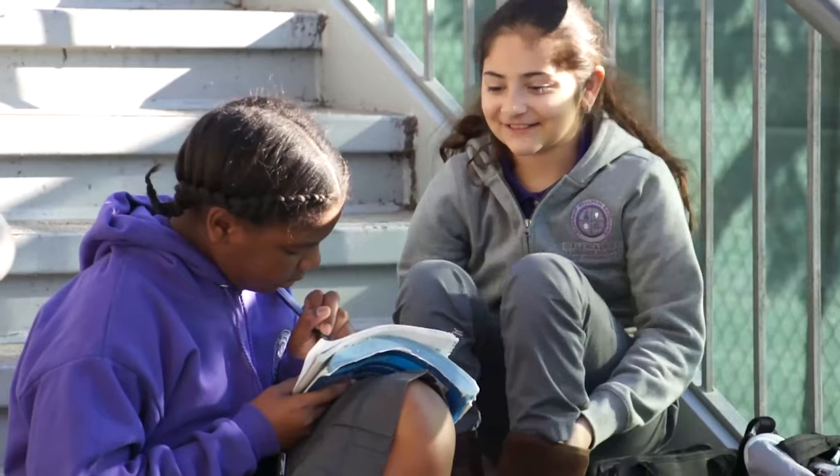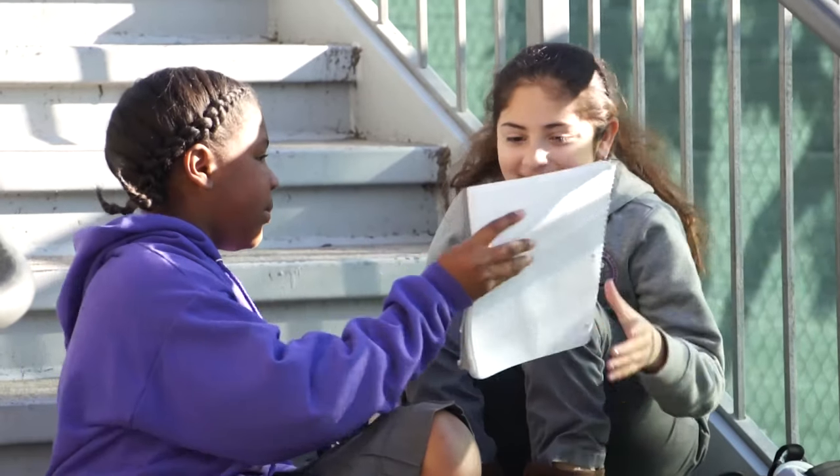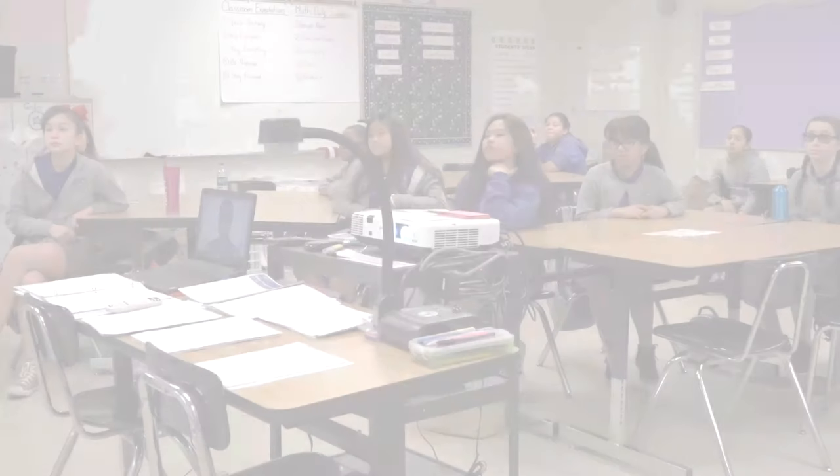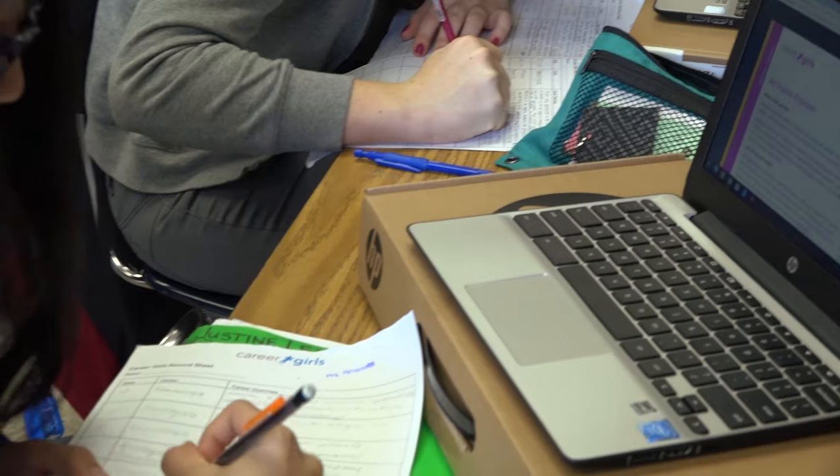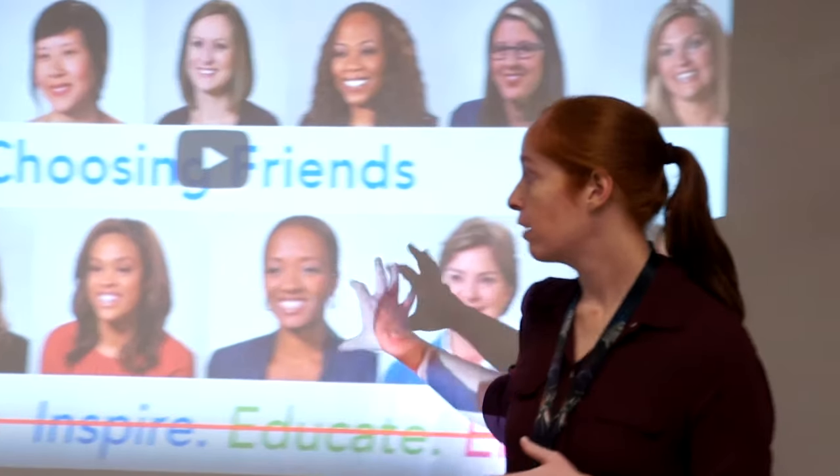If you're an educator looking for tools to engage and empower girls, you're definitely in the right place. CareerGirls.org is a no-cost, ad-free career exploration website for girls and educators.